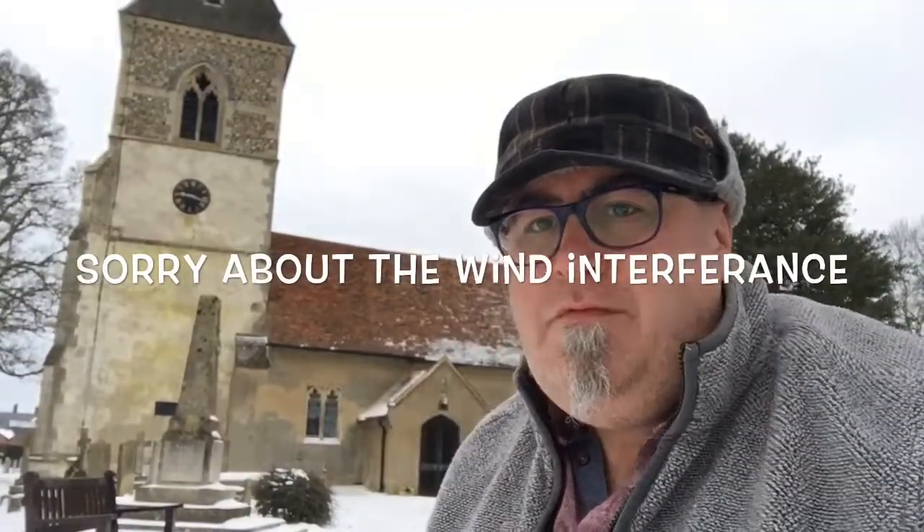Hi guys, so I'm here. I'm in Datchworth. And that beautiful looking church behind me is Datchworth's main church — that's St. Mary's, I believe. The thing about St. Mary's is it's quite renowned. This particular area is, as I said earlier, well known as the most haunted village in Hertfordshire. This is Datchworth.